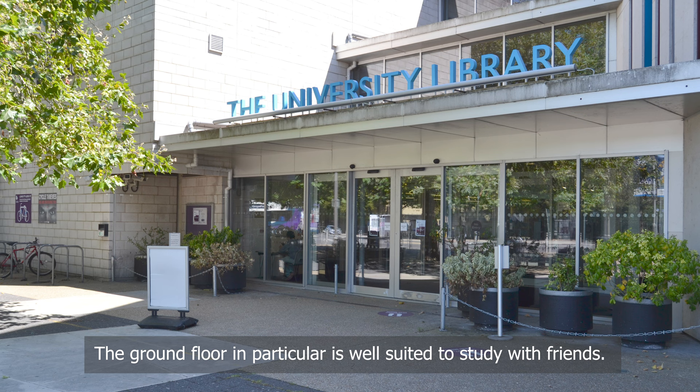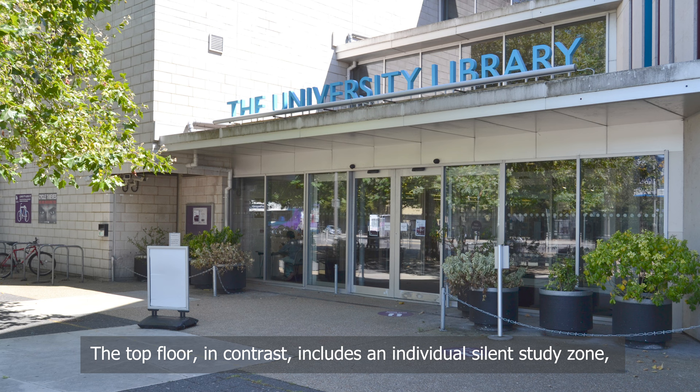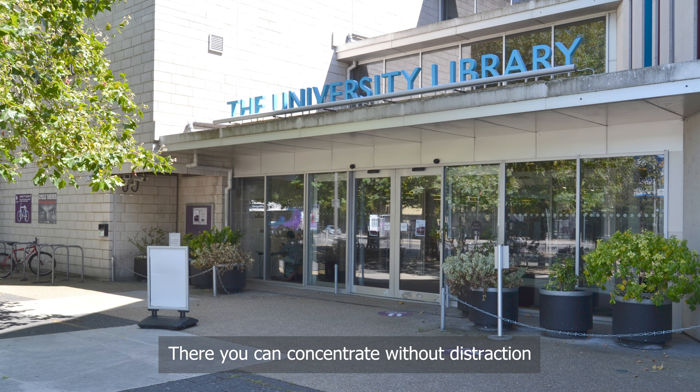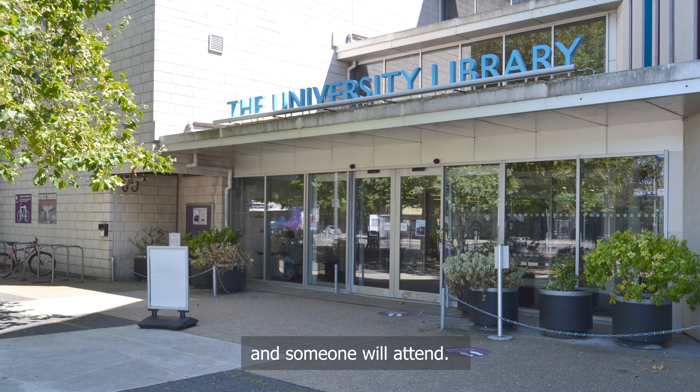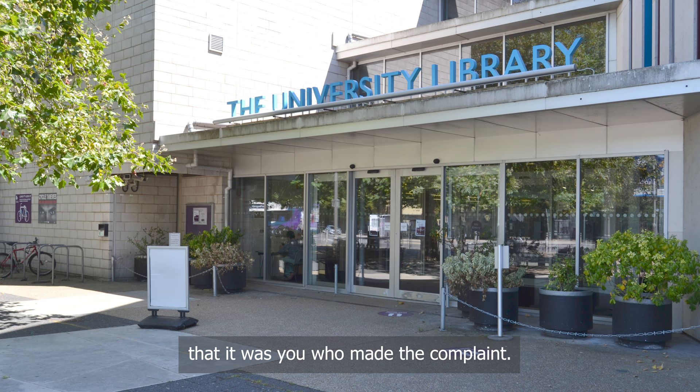The top floor, in contrast, includes an individual silent study zone, the entrances to which are advertised by purple banners. There you can concentrate without distraction but must set your phone and other devices to silent mode, and no talking is allowed. Whenever you are working in the library, if someone is distracting you, you can discreetly text a brief description of the problem and your location to our security team and someone will attend. Texting security is confidential and no one will make it known that it was you who made the complaint.